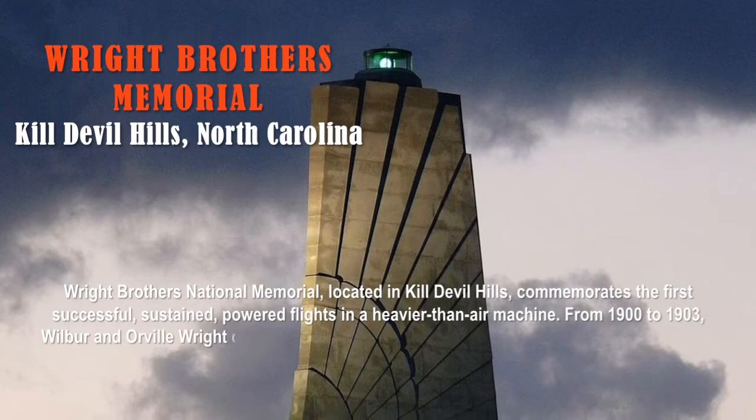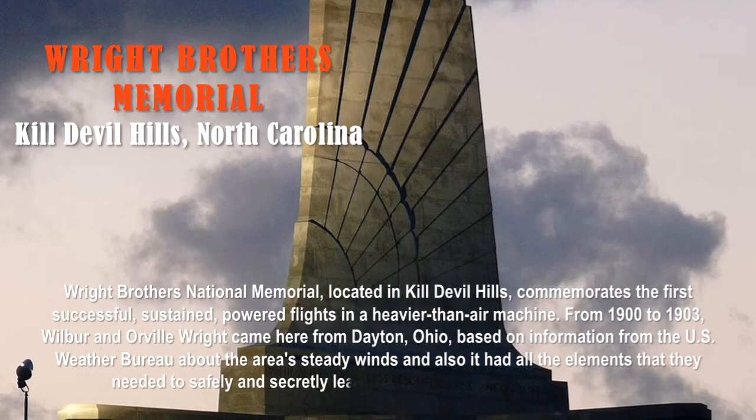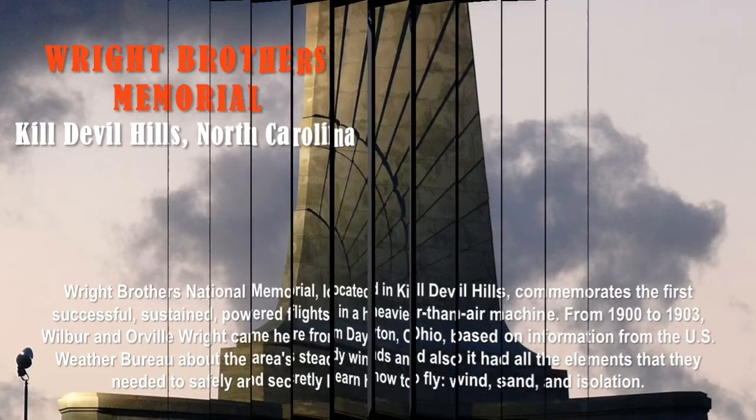From 1900 to 1903, Wilbur and Orville Wright came here from Dayton, Ohio, based on information from the U.S. Weather Bureau about the area's steady winds. It had all the elements they needed to safely and secretly learn how to fly: wind, sand, and isolation.